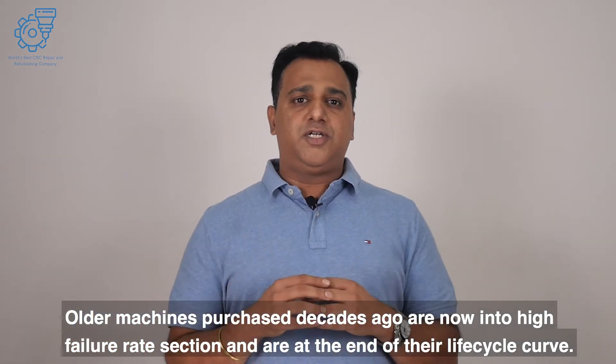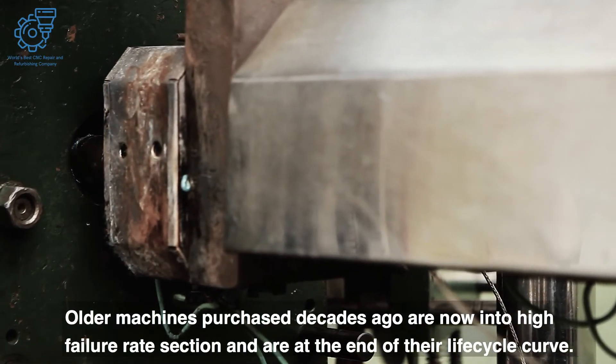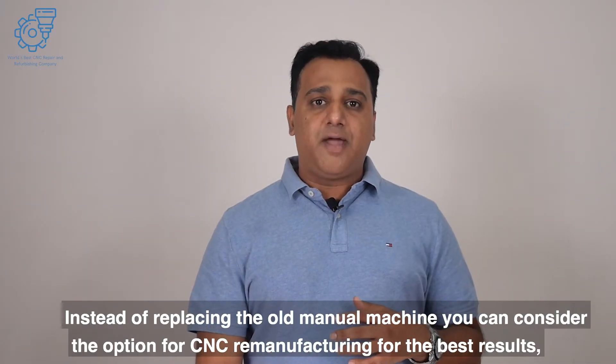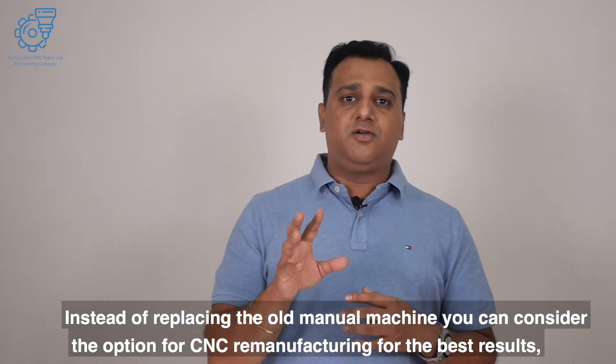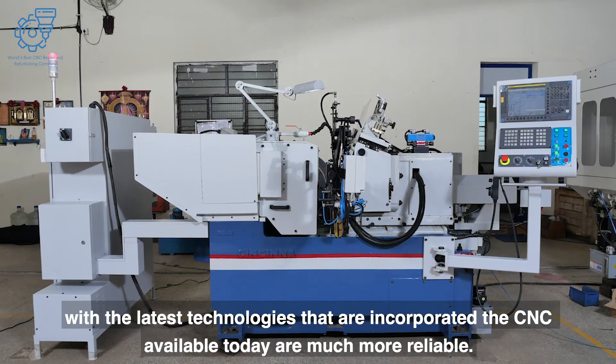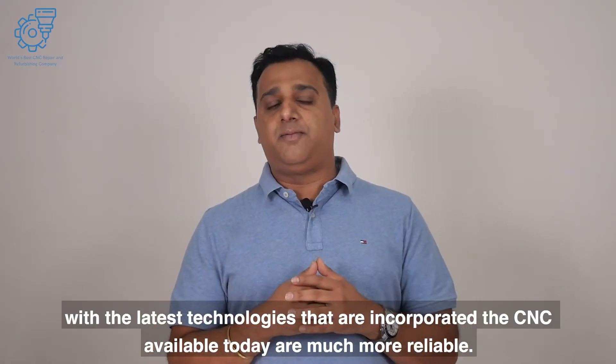Improved mean time between failures. Older machines purchased decades ago are now in a high failure rate zone and are at the end of their lifecycle curve. Instead of replacing the old manual machine, you can consider CNC remanufacturing for the best results, as the latest technologies incorporated make today's CNCs much more reliable.